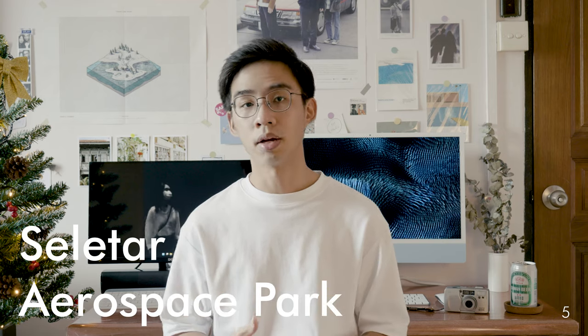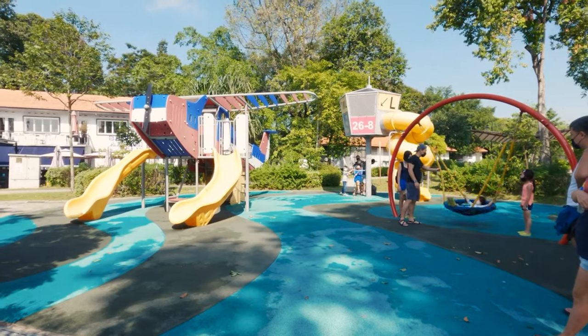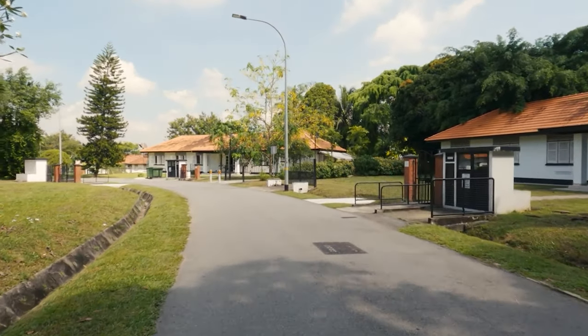There are quite a number of conserved former colonial houses which are quite photogenic, and it's very easy to spot some private jets taxiing here. Want to shoot some planes? Come here.